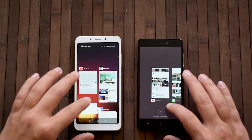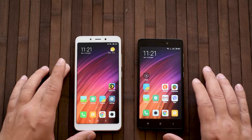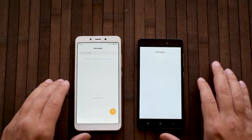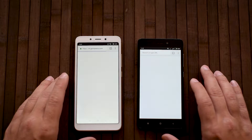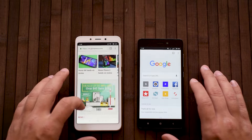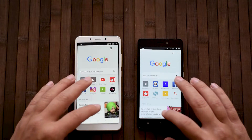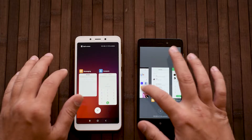First of all, I just want to quickly close all apps. Okay, so let's see — the 6A is a little bit faster. The 6A was faster again, even the website loaded first.